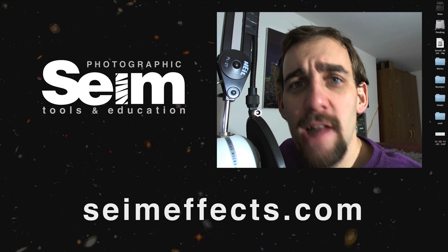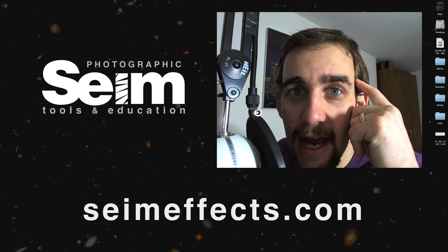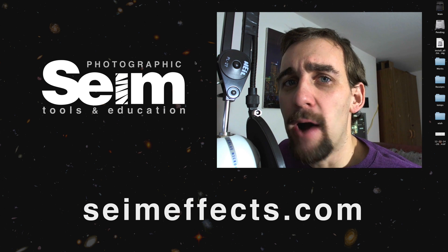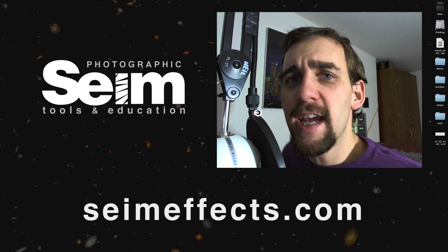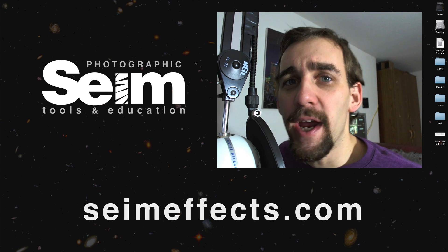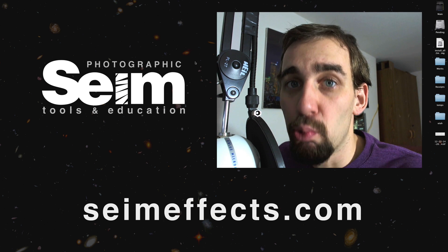Hey everybody, Gavin Sein here. Ansel Adams taught us that great images begin in the mind's eye, and today we're going to talk about using our mind to make our images better. We're going to take a look at five images today, and five ways that we can use our mind to make our images better right now.